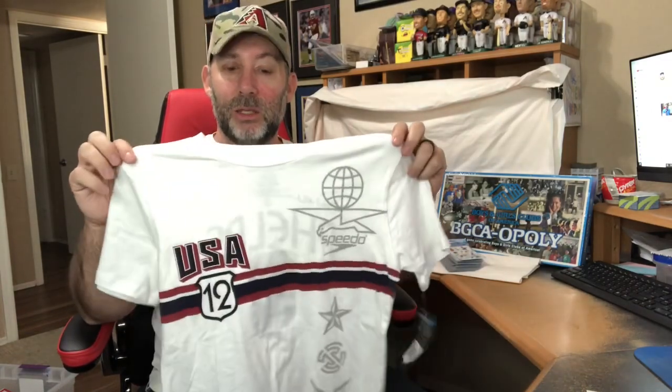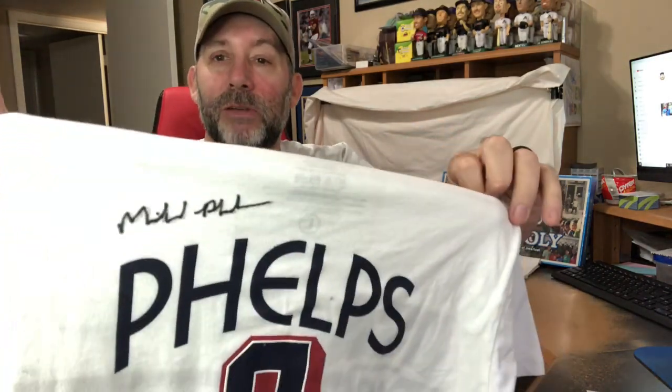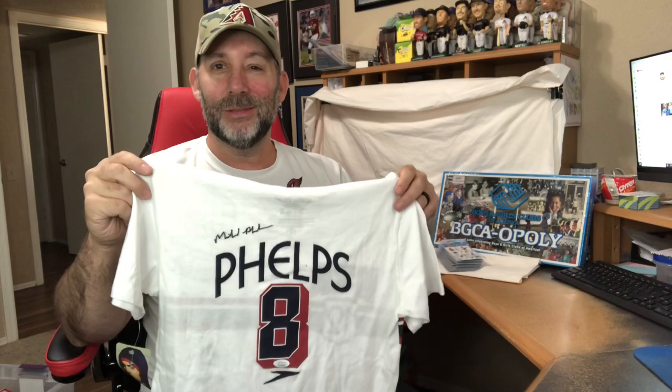Here's a cool item I came upon by random — this is a USA Swimming shirt, and on the back I noticed it was signed by Michael Phelps. I did get this authenticated through JSA. You can see their sticker right here, and I have the COA card from JSA. His signatures aren't going for what they were at the heyday of his Olympics wins, but they still sell well. Photos signed by him do still bring good money. I'm guessing the $30 to $50 range for this shirt.